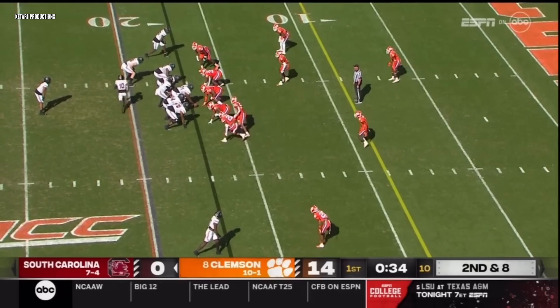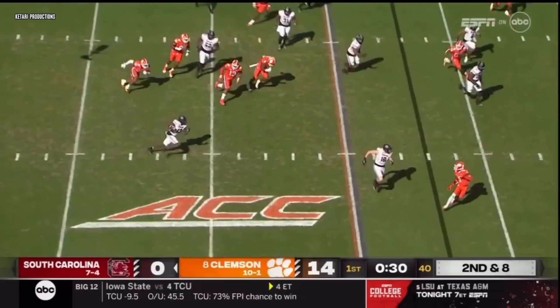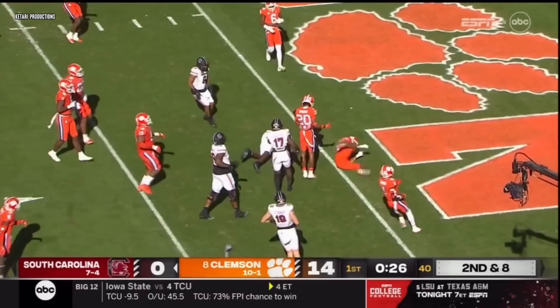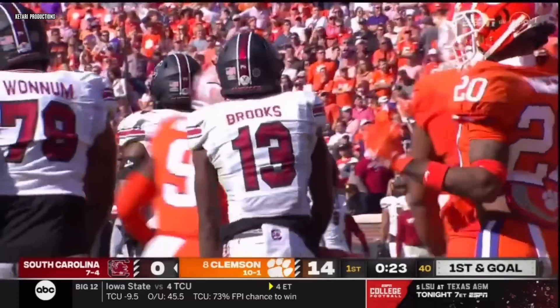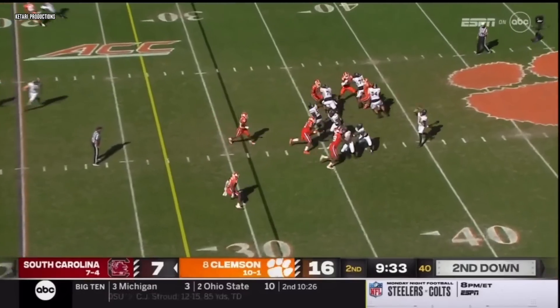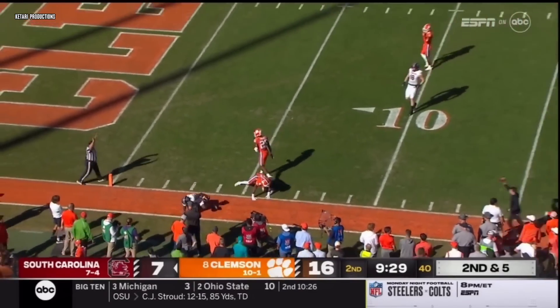Under center is Rattler. Brown goes in motion left side, fake the counterplay, reverse coming near side — at the 15, 10, cut back at the 5. Down to about the 3-yard line is Jalen Brooks. Wells had a record 11 catches a week ago. Jaheim Bell's in the backfield, Rattler wants to go back shoulder — and he's got it, down at the 7-yard line.